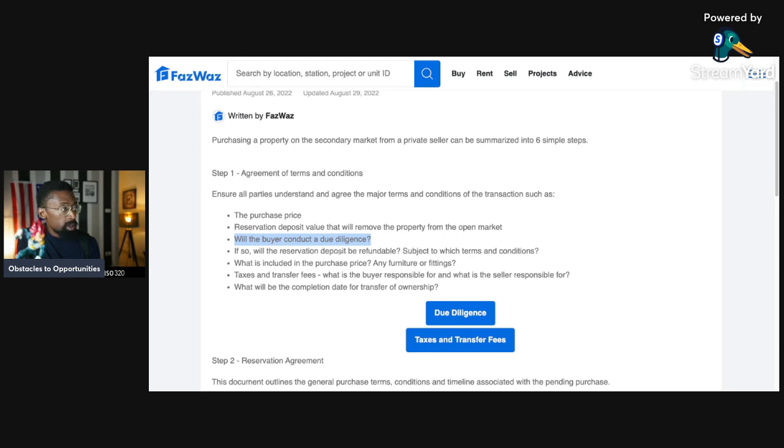The next point: will the buyer conduct due diligence? If so, will the reservation deposit be refundable? You have to put that in the contract and ensure you're secure by making sure your deposit is refundable so you can conduct due diligence. Don't let the seller say it's theirs now — make sure the contract is in your favor.